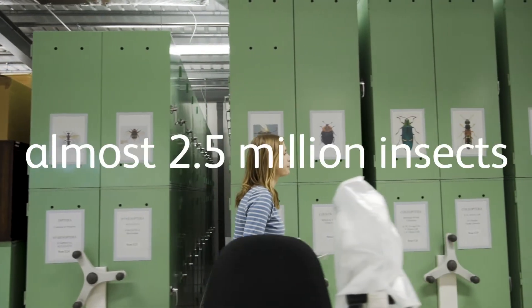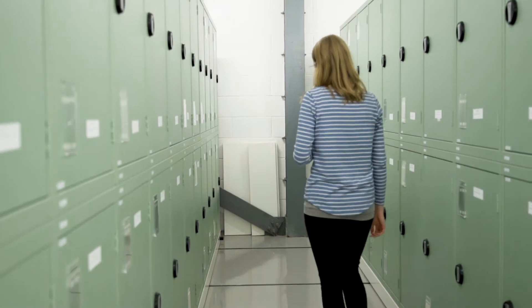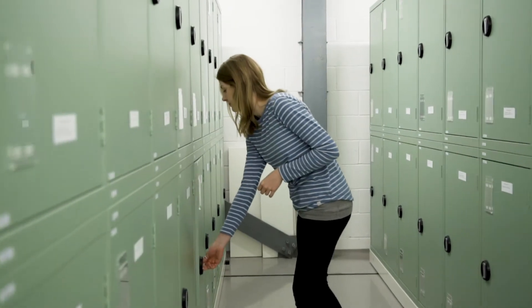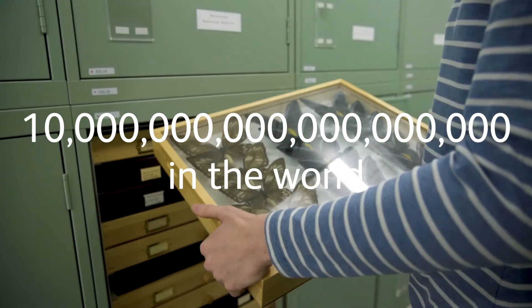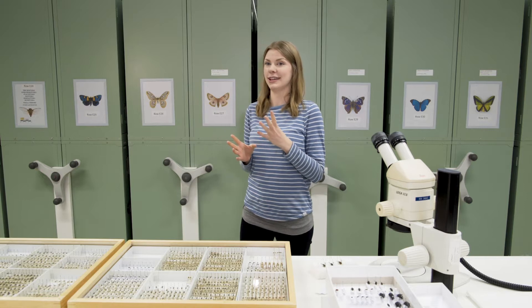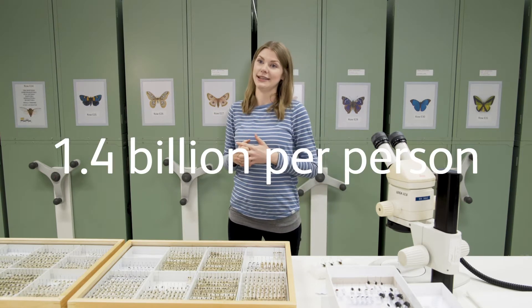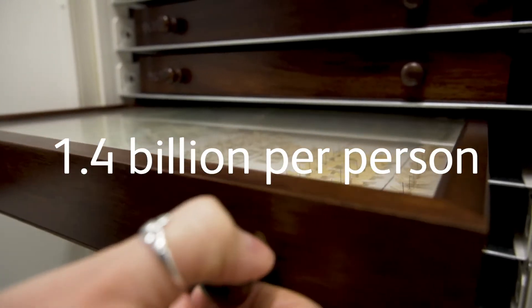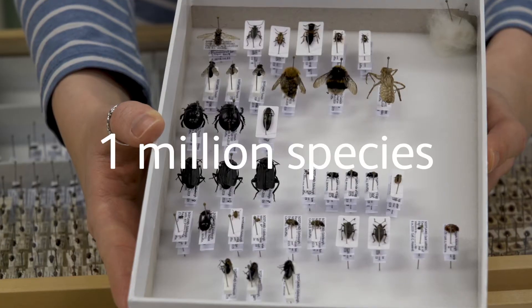In all these cabinets here behind me we've got about two and a half million insect specimens. That might seem like a lot, but in the grand scheme of things there is an estimated 10 quintillion insects in the world. To put that into context, for every human that exists on the planet you'd each be assigned 1.4 billion insects, and in terms of different kinds of insects, so far scientists have described over a million different species.